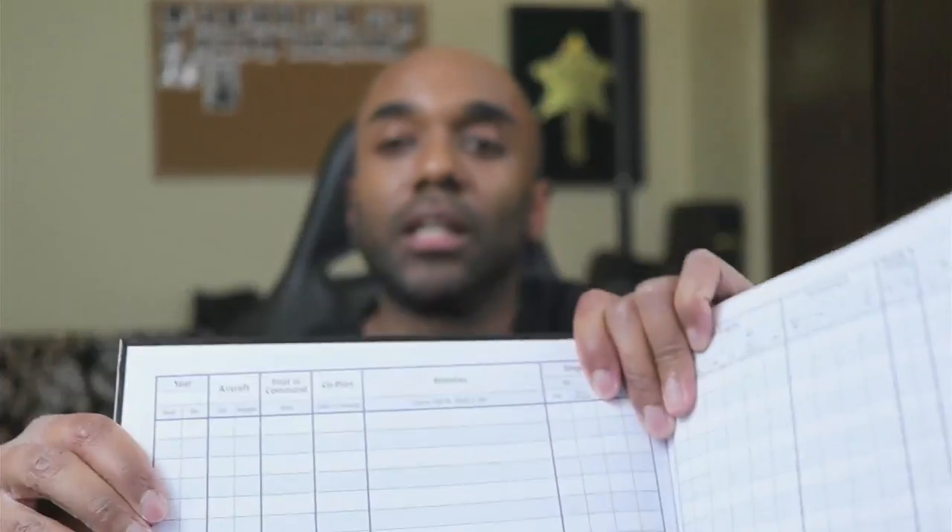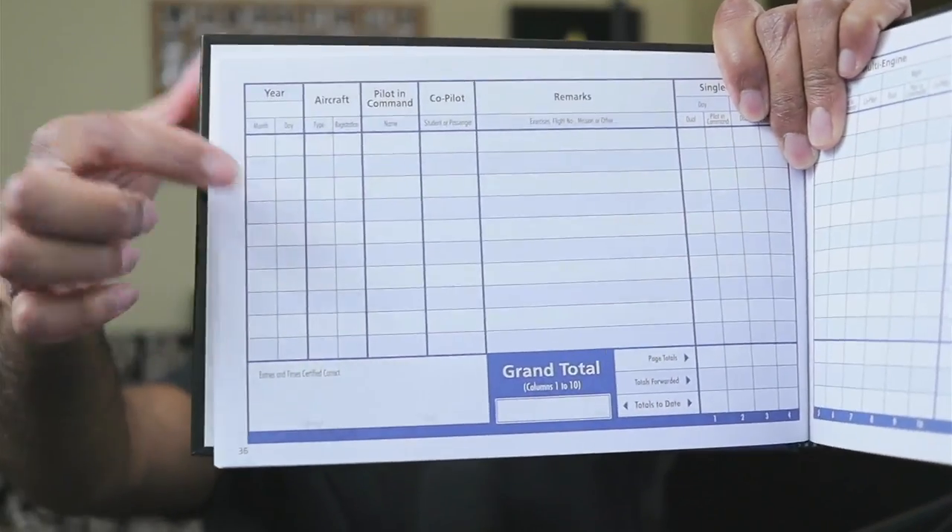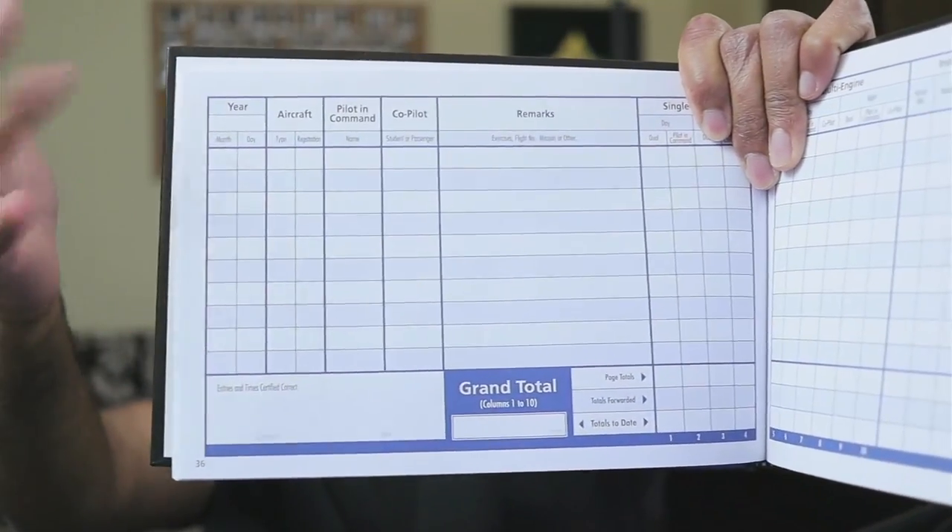Excitingly, this is my pilot logbook, which is currently completely empty — but eventually, hopefully, it will be filled with many exciting journeys and records of where I went and what I was doing. Ground school starts in just under two hours, so I need to pack all this stuff back up and get ready.